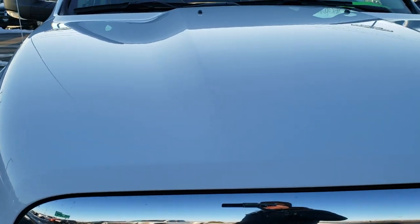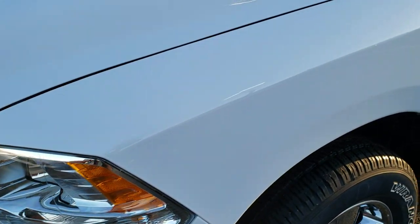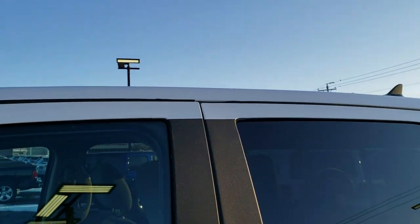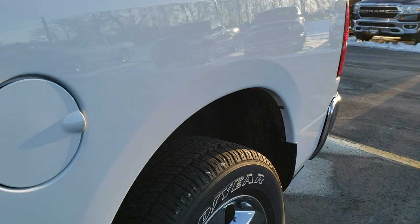This truck has the 3 liter EcoDiesel V6 motor. From this HD video you will be able to tell just how clean this truck is all the way around inside and out. This one has been fully safetied and inspected by our service shop, has a fresh oil and filter change, all the fluids have been checked and topped off, and this truck is 100% ready to go.